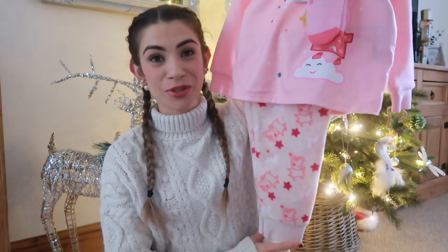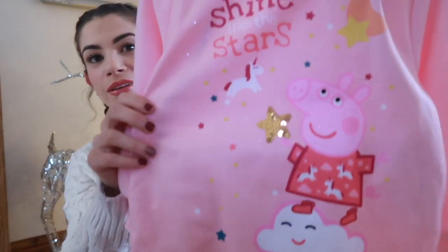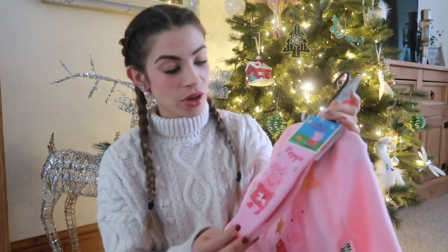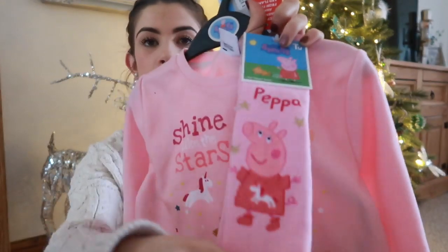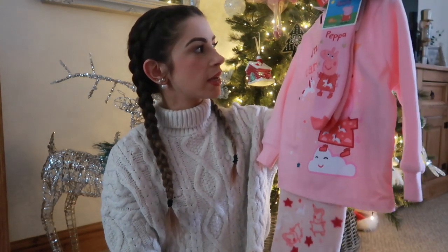While we're on the topic of Peppa Pig, I got her some Peppa Pig fleecy pyjamas from Sainsbury's. The set has Peppa and a unicorn with a little twinkly star, which I know Maddie will love. Being fleecy they'll be really nice and snug through the cold months. They also come with lovely thick socks with grips on the bottom so Maddie doesn't slip in the kitchen. The set was £13 and it's lovely quality.